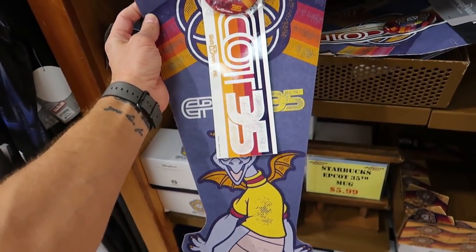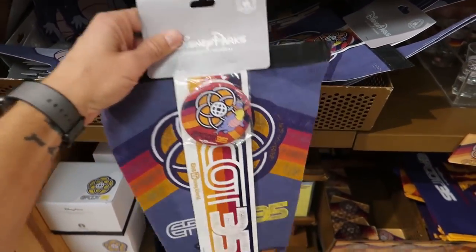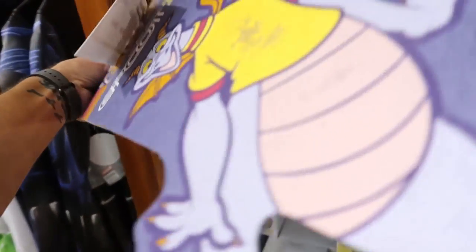$5.99 for this whole set with the bumper sticker, the pennant, and a button - it's pretty neat, I like it. There's a Figment on it.